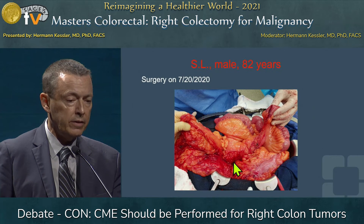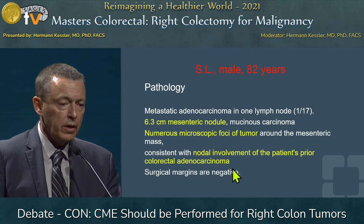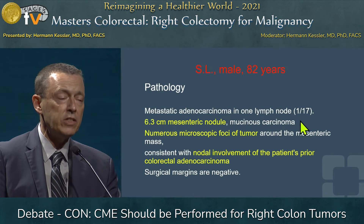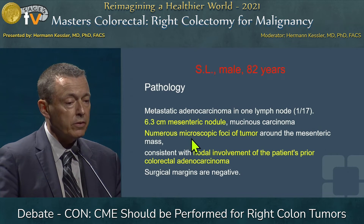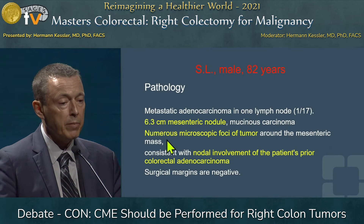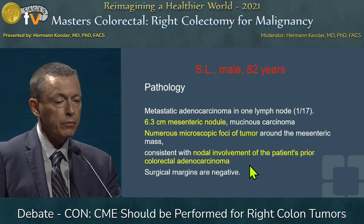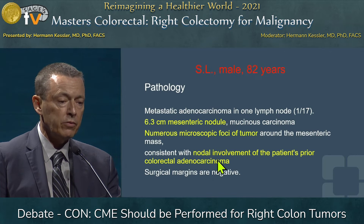The SMV is located down here, and these lymph nodes were centrally dissected. Pathology showed a 6.3-centimeter mesenteric nodule. I dissected another 17 lymph nodes, and this one was the involved lymph node. But there were numerous microscopic foci of tumor present around the mesenteric mass — tumor implants — consistent with nodal involvement of the previous colon carcinoma with incomplete resection. The surgical margins were again negative.